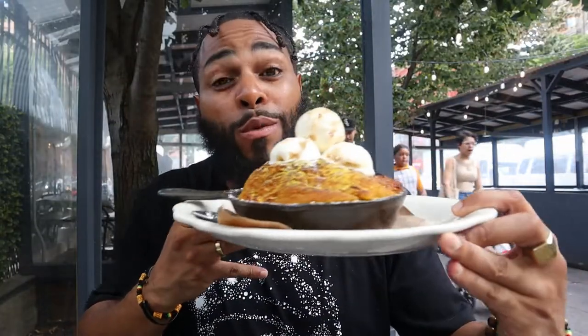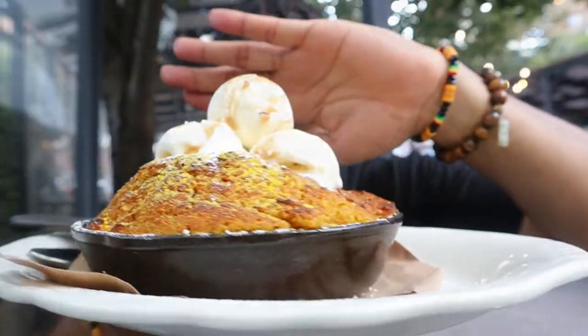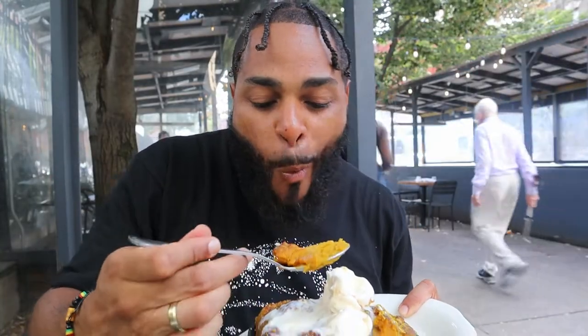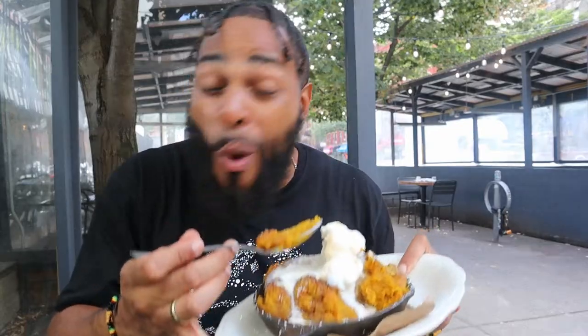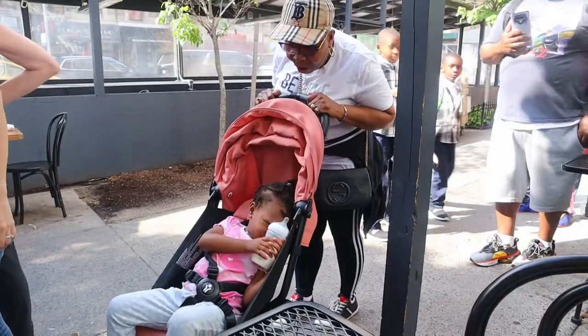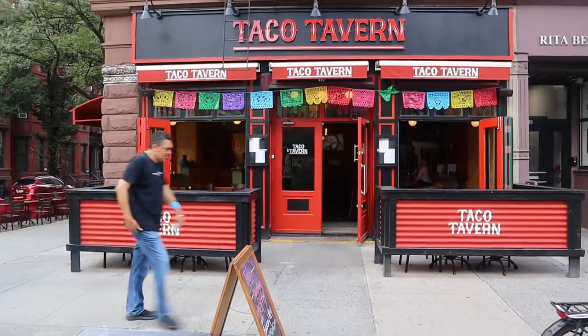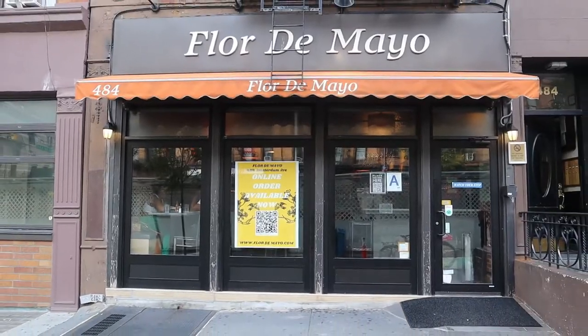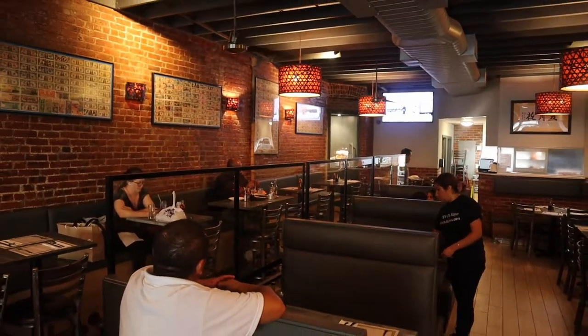It's a bread pudding with ice cream on top of it. Look at this thing. We're gonna head to the next spot. Okay guys, we're here at Flor de Mayo, which is a Chinese-Peruvian fusion restaurant here on the Upper West Side. So if you guys are ready for some amazing food, you know I am. Let's do it.